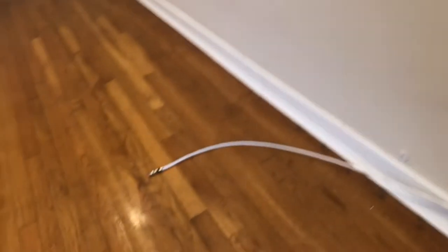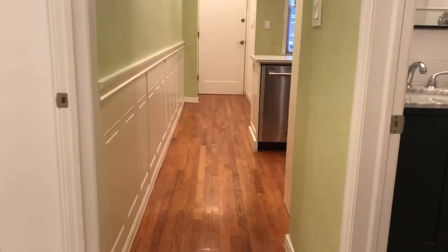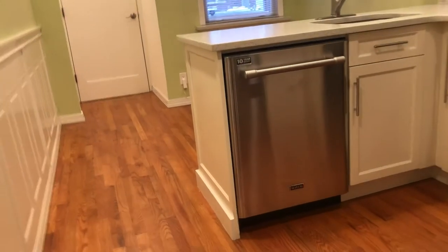Cable ready. Lovely recessed lighting throughout. This apartment was very well done with the renovations — all brand new, great tile work.